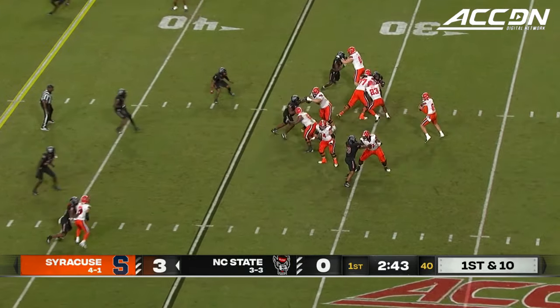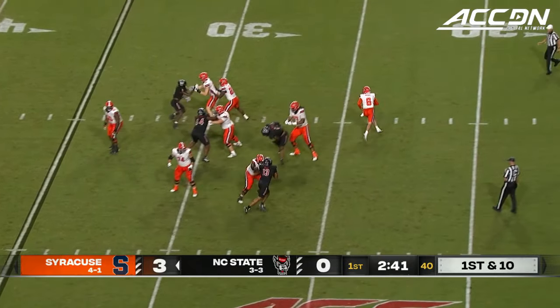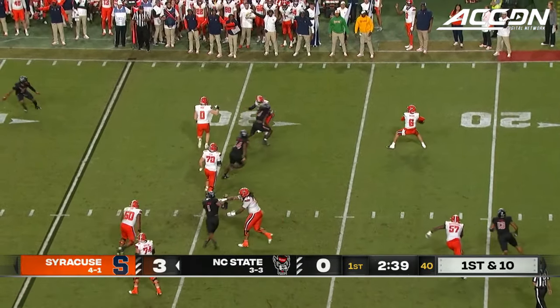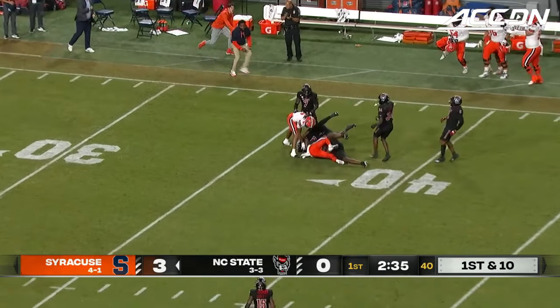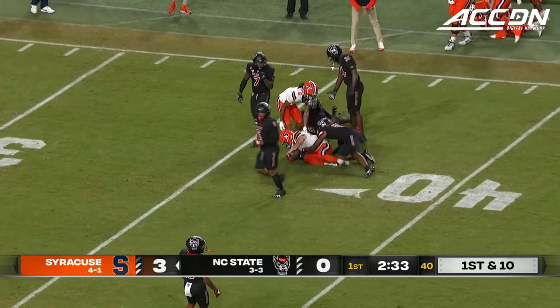Keep Willis in the backfield, and here's McCord. Wanted to take a shot, eludes the pressure — State fans want a penalty flag — and there's Peña, the catch, inside the 40 of the Wolfpack 37.